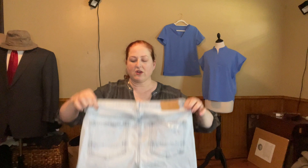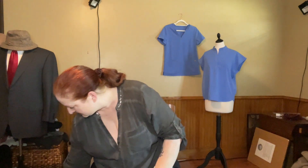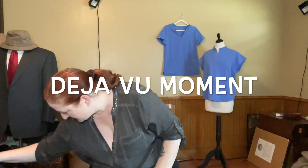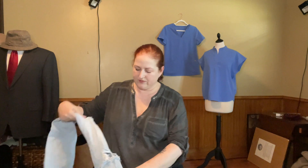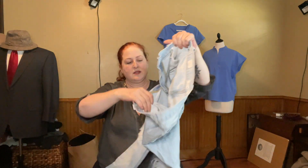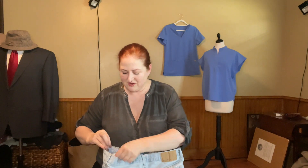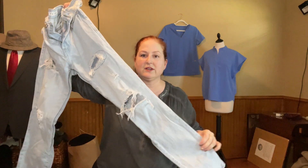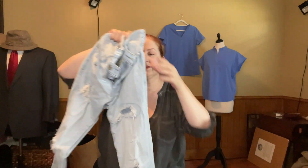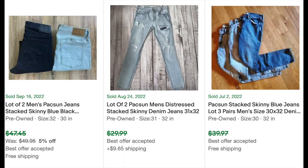Here's another pair of PacSun — distressed, stacked, 30 by 30. Wait, did I already show you these? Oh, these are the exact same pair! How funny. I wonder if I should lot these — would somebody want the same style twice? I'm not sure on that one.